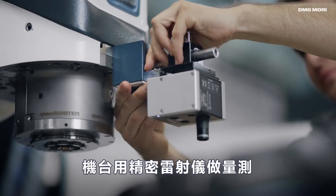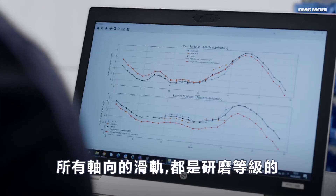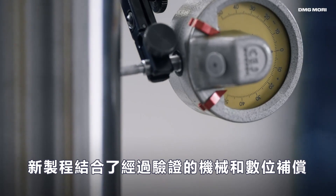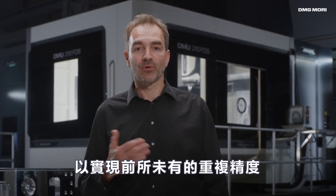Therefore, the machine is measured with a high-precision laser, and linear guides in all axes are fine-tuned with ground plates. The new process combines proven mechanical and digital compensations to achieve an unprecedented, reproducible accuracy.